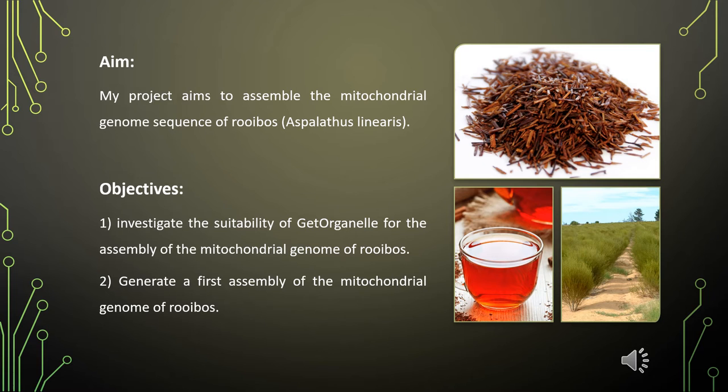My study aims to assemble the mitochondrial genome sequence of rooibos. The objectives of this project are to investigate the suitability of GetOrganelle for the assembly of the mitochondrial genome of plants, and to generate a first assembly of the mitochondrial genome of rooibos.